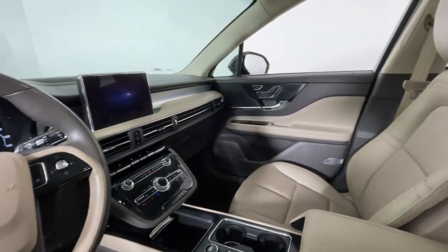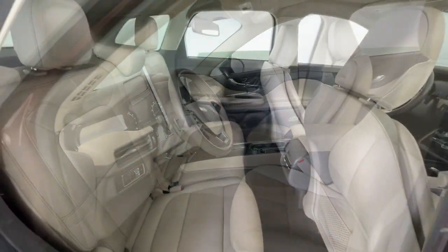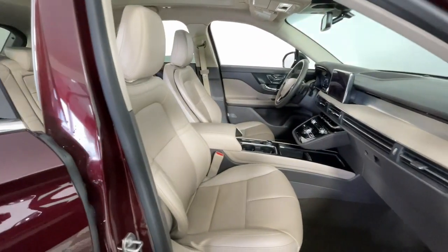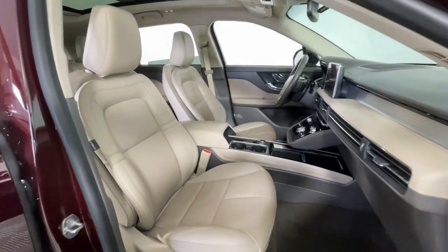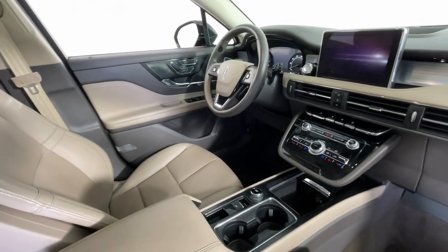These are just some of the great options this vehicle comes with: Heated Steering Wheel, Panoramic Roof, All-Wheel Drive, Keyless Entry, Heated Driver Seat, Navigation System, Power Passenger Seat, Premium Sound System, Power Lift Gate, and Satellite Radio.